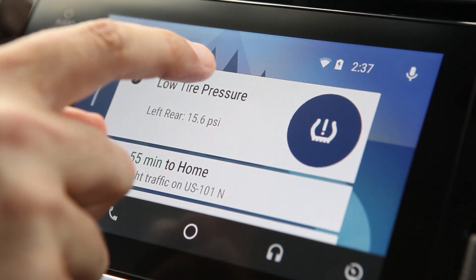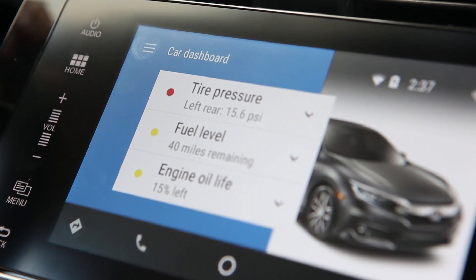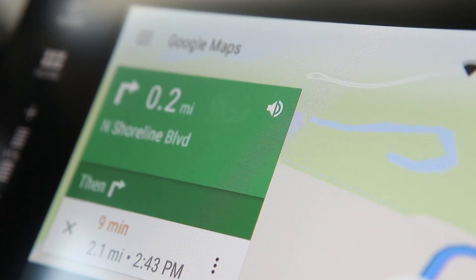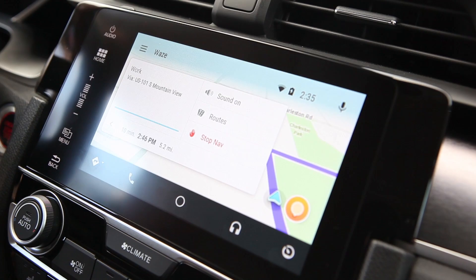Notifications and functionality associated with the vehicle itself will be exposed to the user through this new area. The car can let you know about your tire pressure, your check engine light, and see what's actually wrong with your engine. All the things that you would expect your car to be able to message to you can now happen through Android Auto.